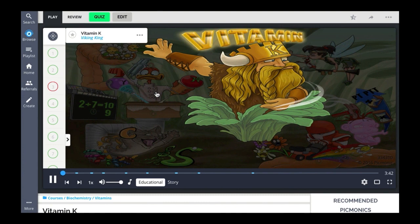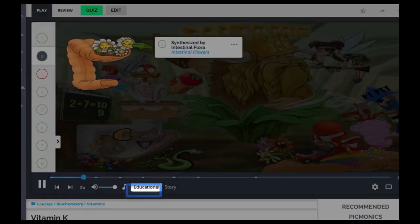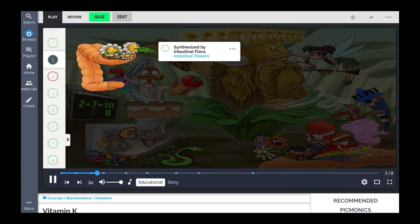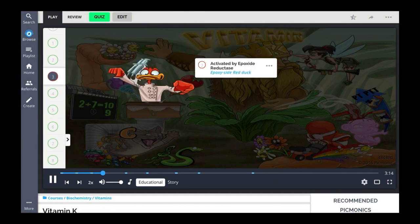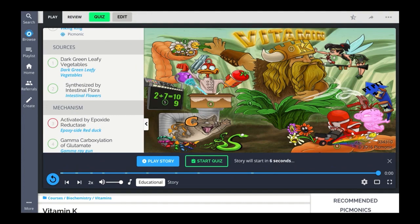Vitamin K is an important fat-soluble vitamin utilized in a variety of biochemical and hemostatic reactions, which is depicted in this Picmonic by the Viking King trying to rule his kingdom. The first thing you'll hear is the educational audio, which takes the high-yield facts from this topic and relates them to the corresponding characters in the image. This will begin the development of your memory anchors. When the educational audio ends, close your eyes and take a breath.